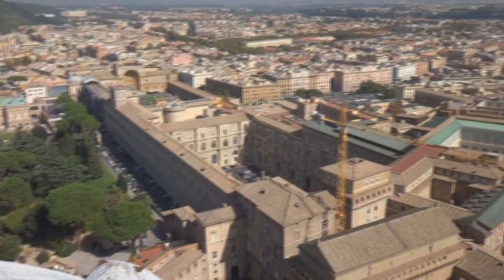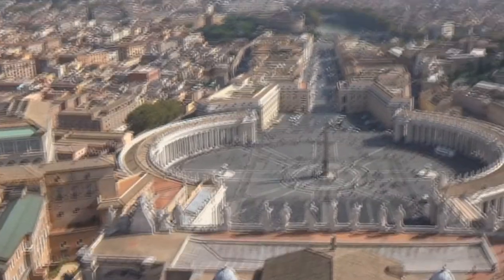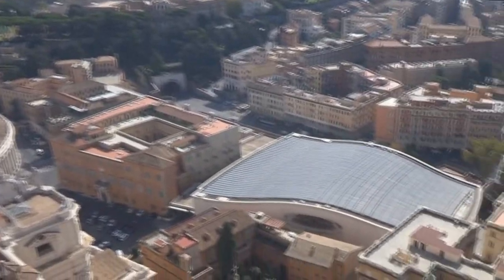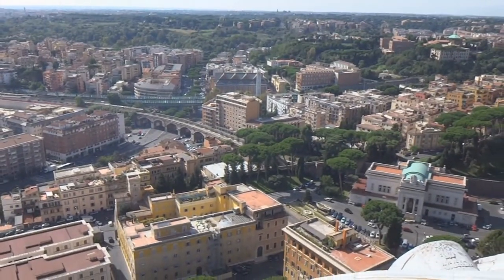Here's one last view before going down. How about the graffiti? That's sad.